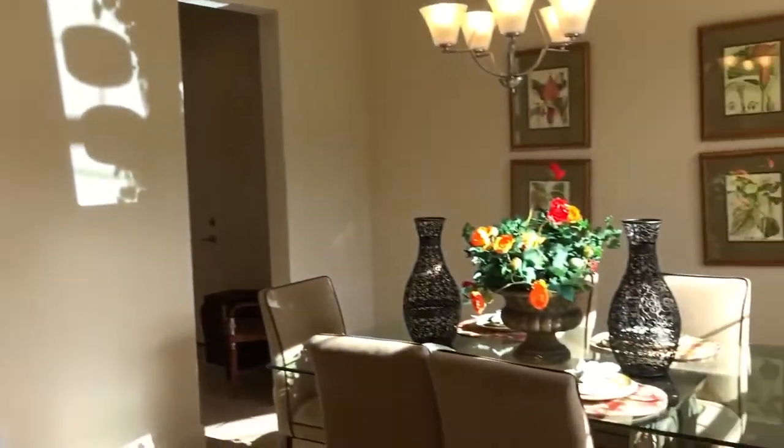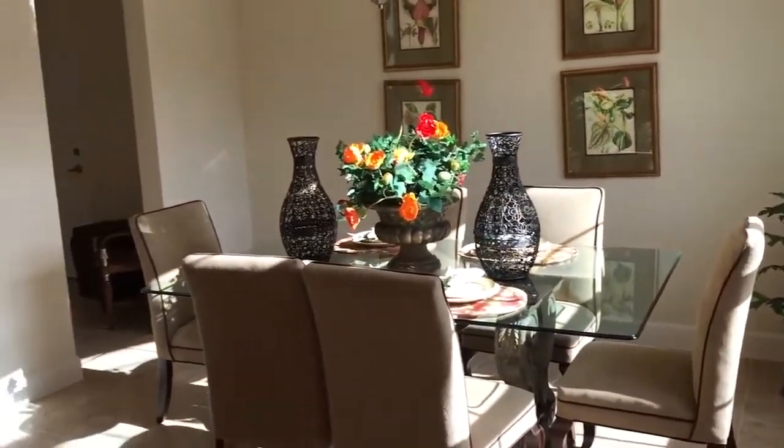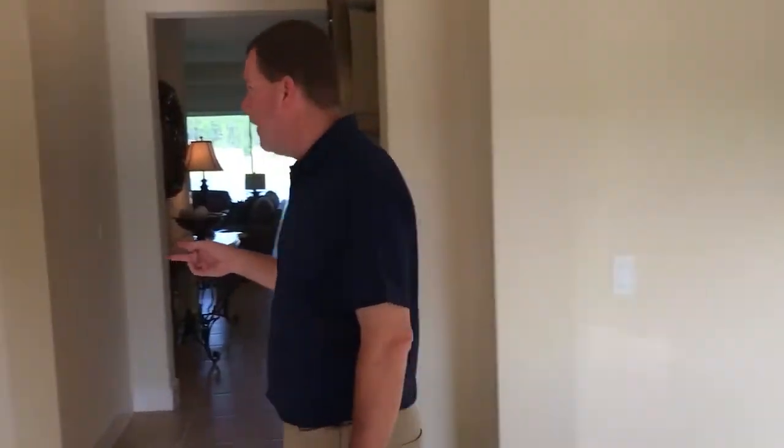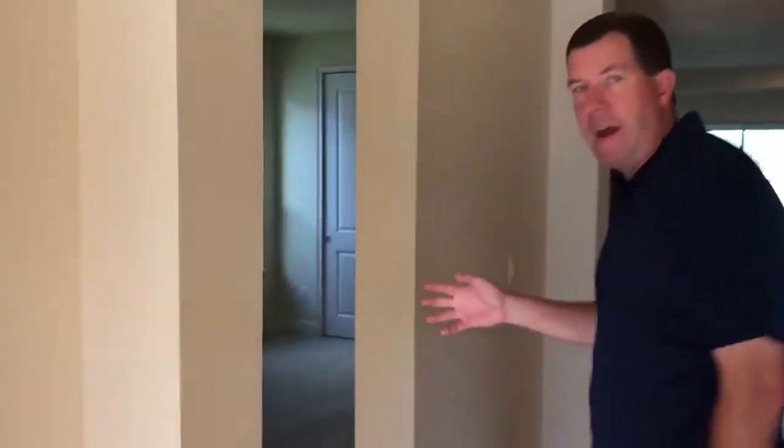As you walk in the home, immediately to your right you'll see a dining area with a little butler's pantry pass-through area towards the kitchen. Two guest bedrooms on the left with a common bath in between.